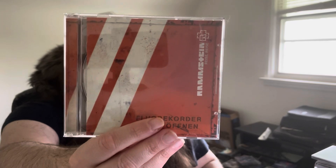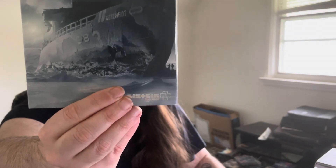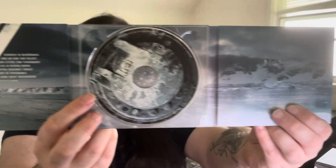Rammstein is definitely a killer band live — probably the best band I've ever seen live. The show they put on is ridiculous. This is Rosenrot by Rammstein, really cool digipack. Love the artwork on this one, the imagery, nice packaging as well. I haven't listened to this album in a while — going to pop it in later today. Really cool album. And then we got another one here — Made in Germany by Rammstein.